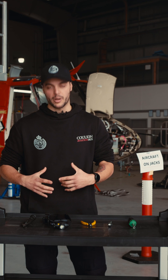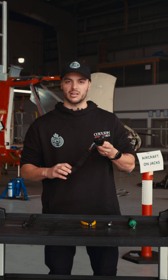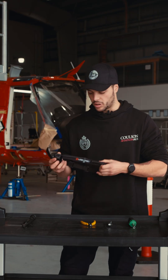Another big personal favourite: a decent head torch. Makes your life much easier, less awkward, so that way you've got light and your hands are free to do your inspections or whatever job it is you're doing.